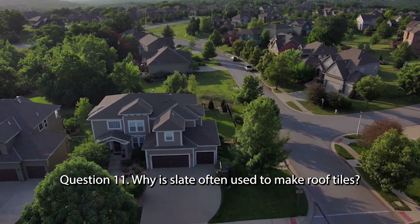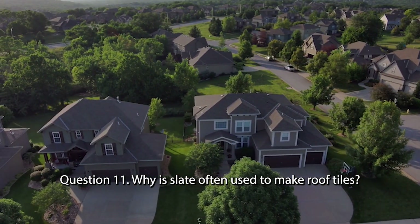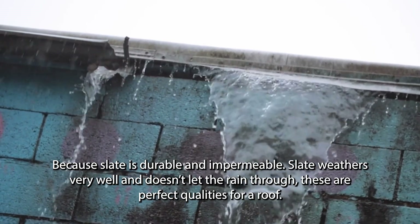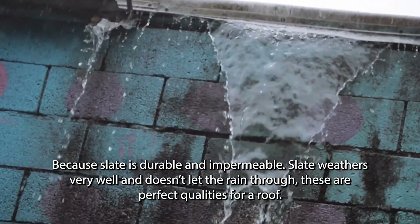Question 11. Why is slate often used to make roof tiles? Because slate is durable and impermeable. Slate weathers very well and doesn't let the rain through. These are perfect qualities for a roof.